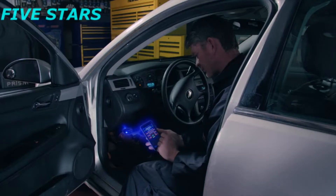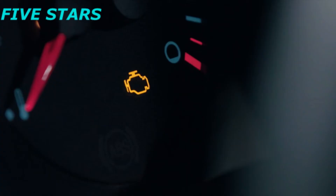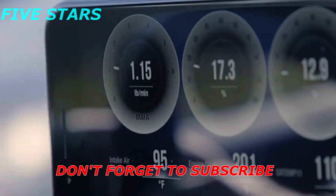See how easy it is to scan and read the trouble codes? Then when the issue is fixed, use BlueDriver to turn the check engine light off. With BlueDriver, you can view live data of your vehicle's engine, charging and cooling systems.